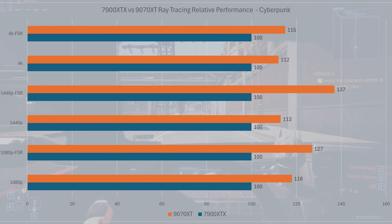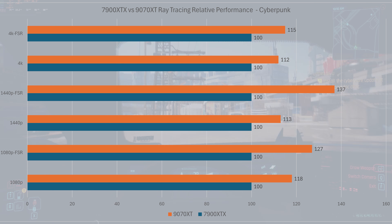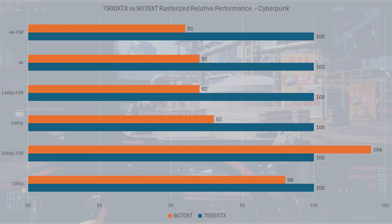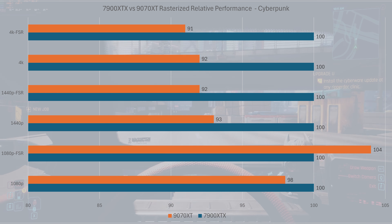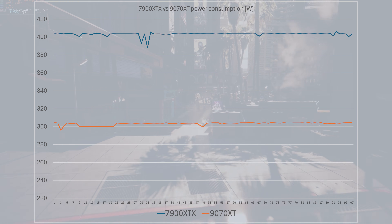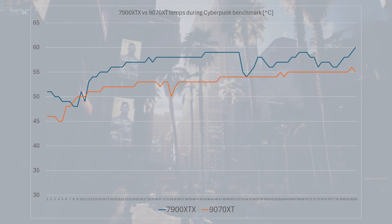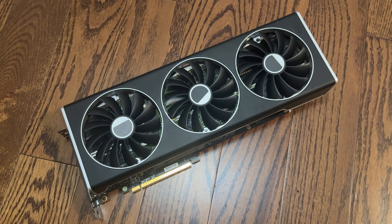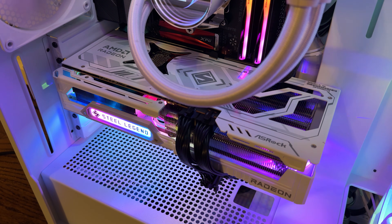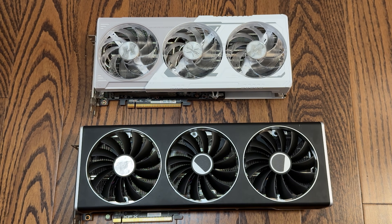Overall, the 9070 XT seems to be doing better than the 7900 XTX in ray tracing and non-gaming scenarios, whereas the 7900 XTX still has a slight advantage in rasterized games. However, the XTX is more expensive, larger, and consumes more power. The 9070 XT also runs cooler and quieter, although that depends on the card you get. If I didn't already have a 7900 XTX, I wouldn't get one today — I'd go for the 9070 XT instead. But if you're looking for a new card and you're between these two models, by all means go for the 9070 XT.